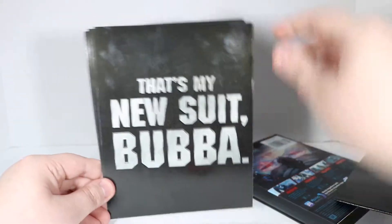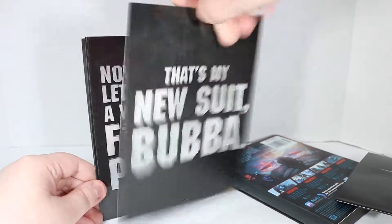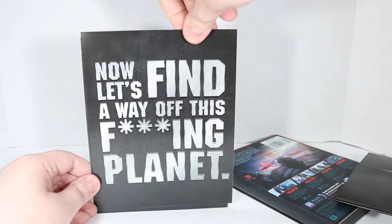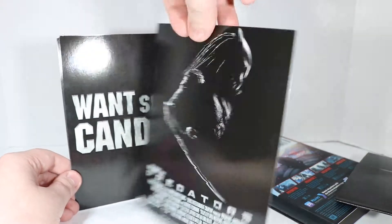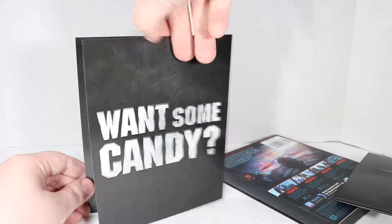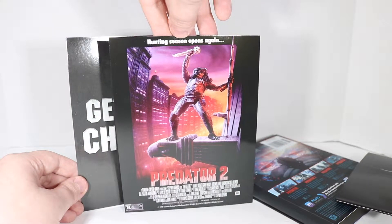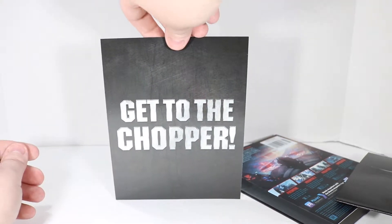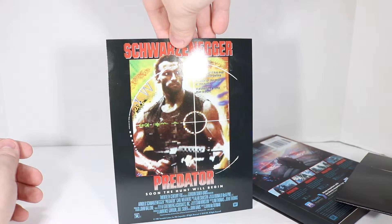And then on the back I see — 'that's my new suit, Bubba.' I assume these are movie lines. Goes with The Predator. 'Now let's find a way off this effing planet' — Predators. 'Want some candy?' — Predator 2. 'Hunting season opens again.' I had some video games for Predator that were pretty good. 'Get to the choppa!' — from Predator 1. 'Soon the hunt will begin.'